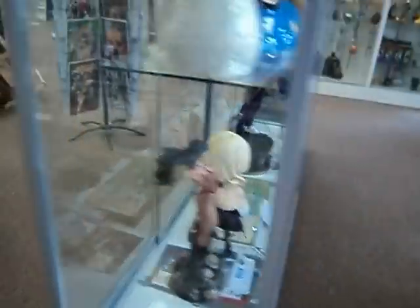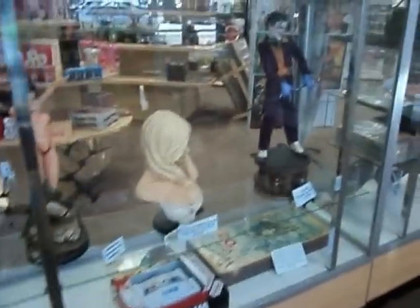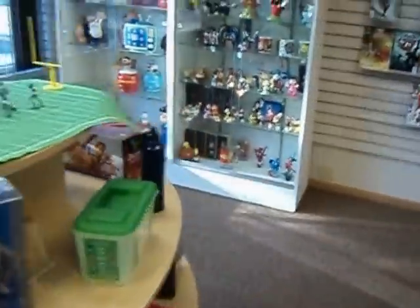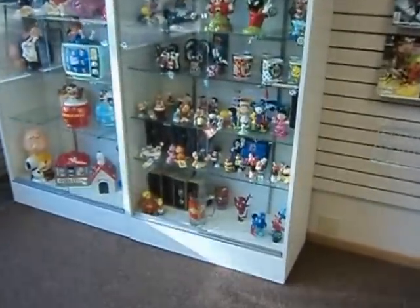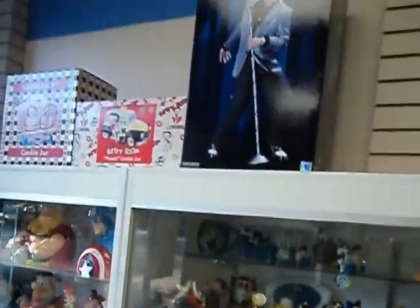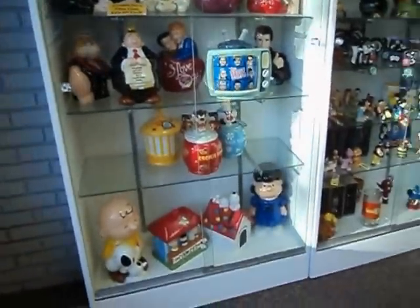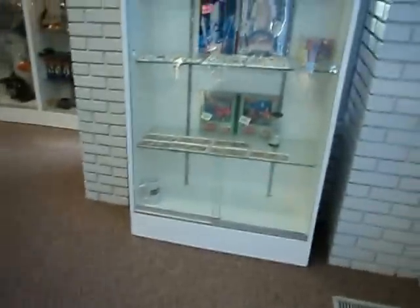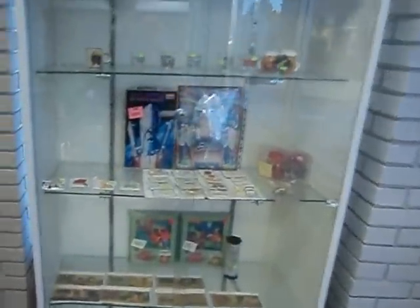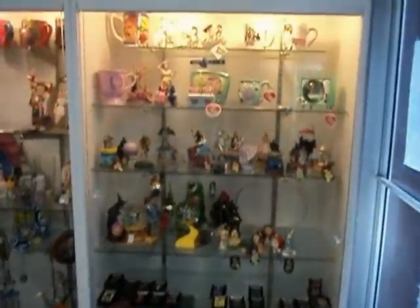Glass display case full of cookie jars, superhero statues — The Joker's one of my favorites. Chalices, vintage collectibles, older items. Another glass display case full of Peanuts and Popeye and all kinds of salt and pepper shakers, more statues. More cookie jars, and a little bit of vintage collectibles.